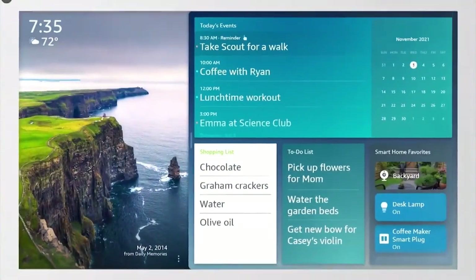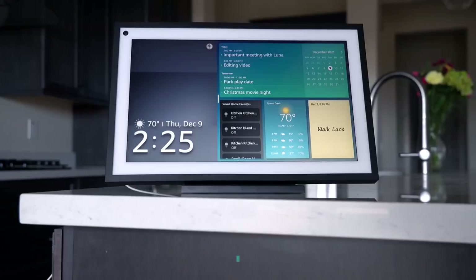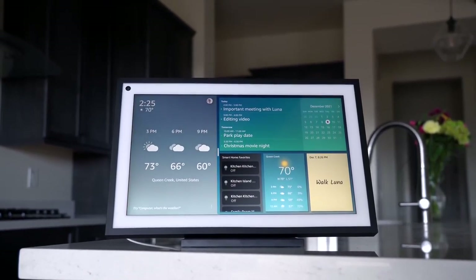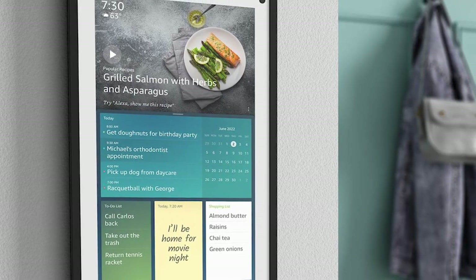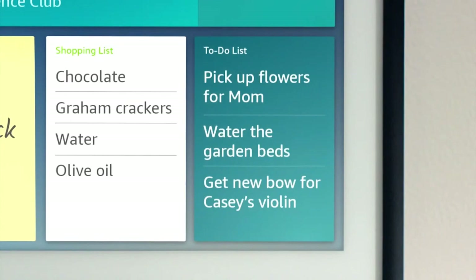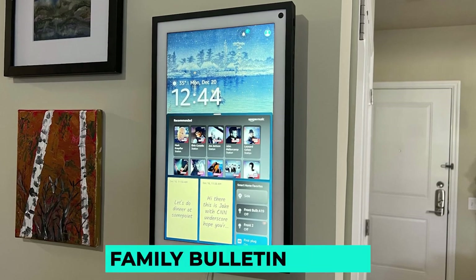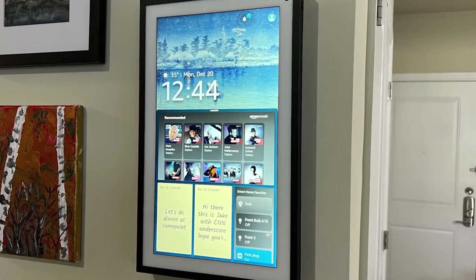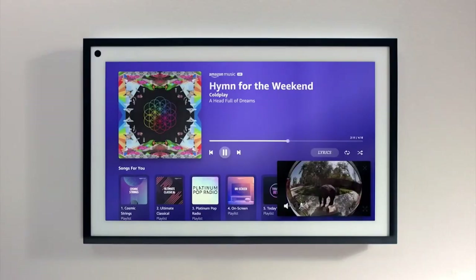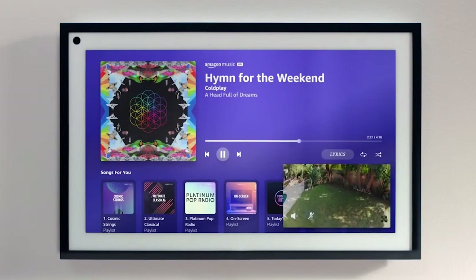The Amazon Echo Show line has been available for 4 years, but screen sizes have previously ranged from 5 to 10 inches, making it perfect as a versatile bedside alarm or kitchen companion screen. The 15-inch Echo Show 15 is Amazon's largest display to date, and also the first Echo Show that can be mounted on a wall. As a result, the company is wagering that some people will use it as a family bulletin board as well as a digital photo frame. If that's what you're looking for in a smart display, the Echo Show 15 could be a niche but excellent match.